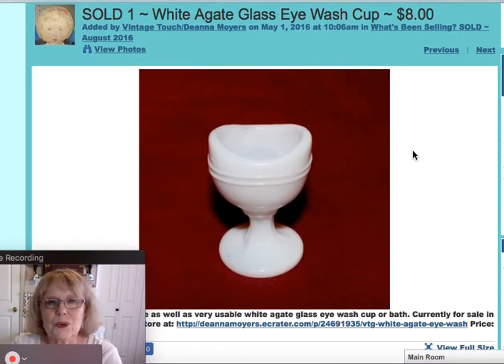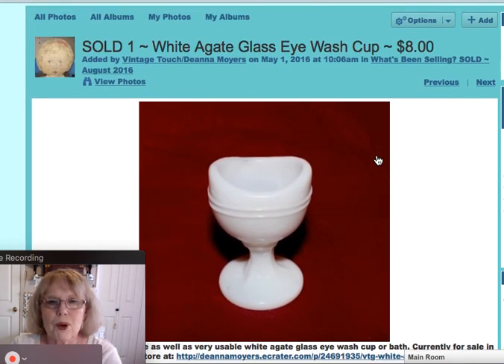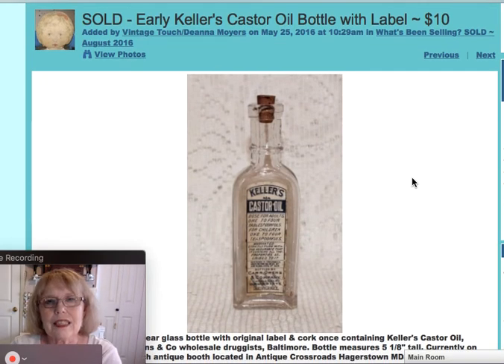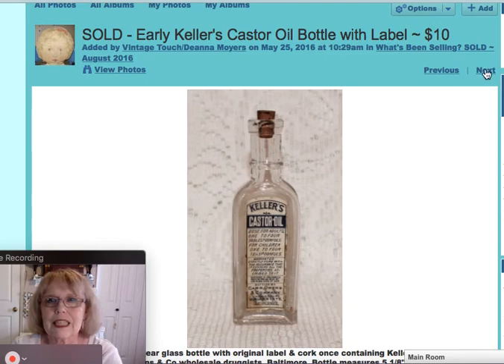Next, I sold a white agate glass eyewash cup. I sell a lot of these — they're very handy and much better than plastic ones, but they also display well with other apothecary pieces. That one sold for $8. And another apothecary item: a Keller's castor oil bottle with its original label and cork, which sold for $10.